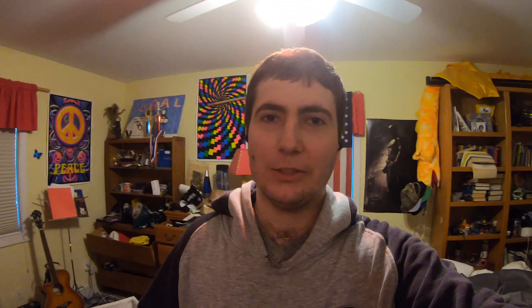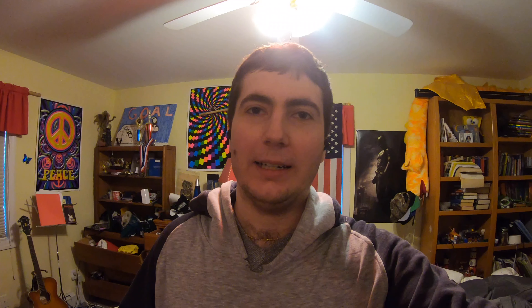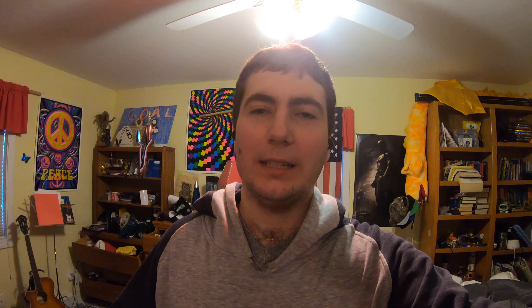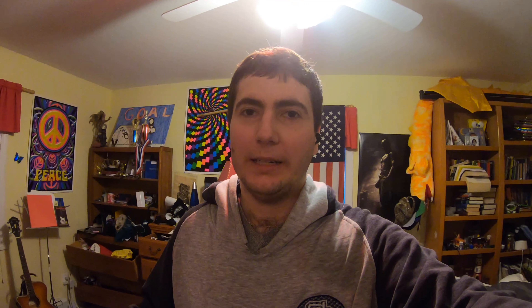So we have our standard FDA approved meth making mask. The biggest part of making meth is making sure you're properly equipped with the gas mask, because if you inhale any of these meth chemicals, you're gonna die and also your house is gonna be basically destroyed.